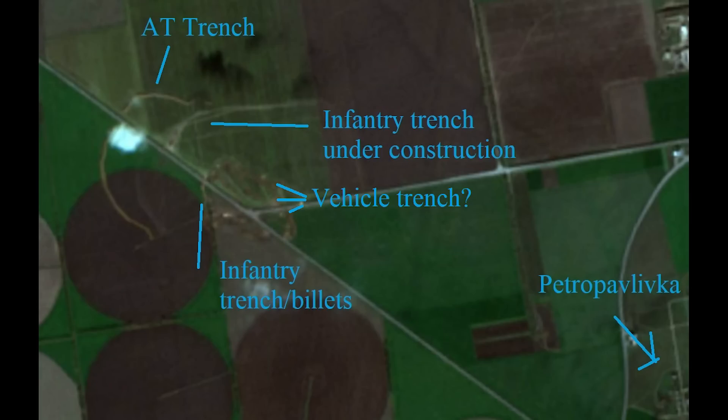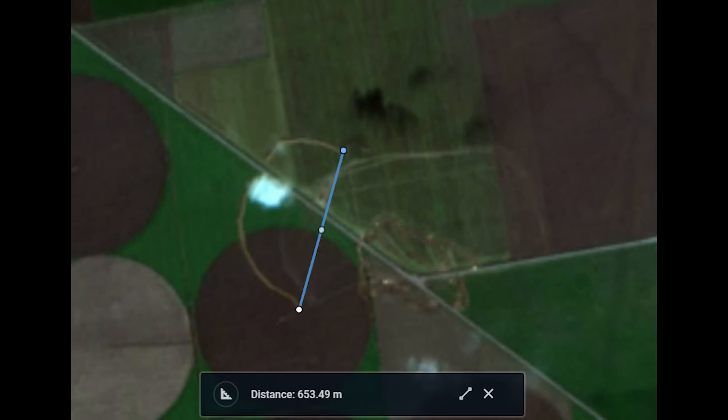Further south there's a large complex of trenches — possibly a second line of infantry trenches and billets for the troops, though with this one being near a town I expect most troops would use houses there. There are also a few square dug-in positions which look like they could be used for vehicles — perhaps not howitzers, as they're laid out a bit higgledy-piggledy rather than in uniform firing lines. These could be for BMPs or MTLBs. This network is smaller and more tight-knit: 653 metres end-to-end.